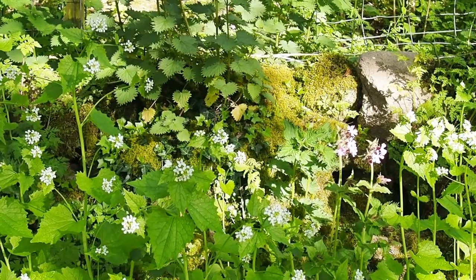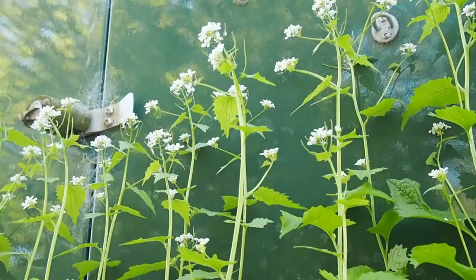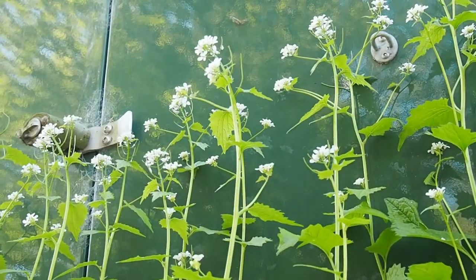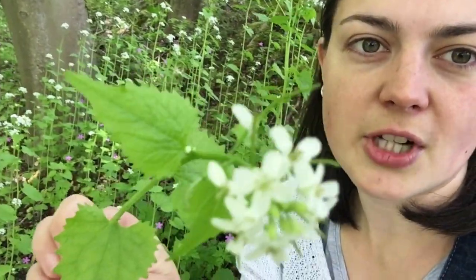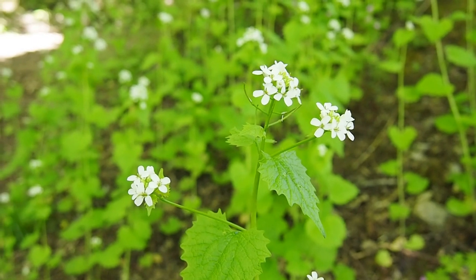One of my absolute favourites of all the spring greens is jack by the hedge, with its really tall straight stems that are really easy to identify. The leaves grow separately one by one up the stalk with kind of jagged edges, and then they have this little cluster of white four-petalled flowers on the top.